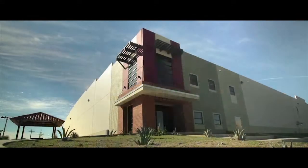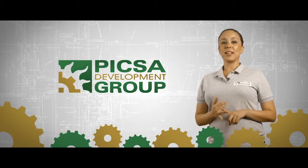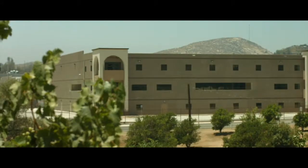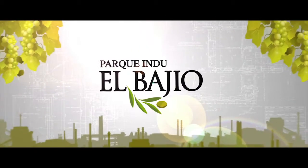The PIXA Development Group has been in business for over 29 years, developing several industrial parks in Mexico, the United States, and Nicaragua. Established in 2003 on an old winery ranch with a total area of 72 hectares, we present to you El Bajillo Industrial Park.